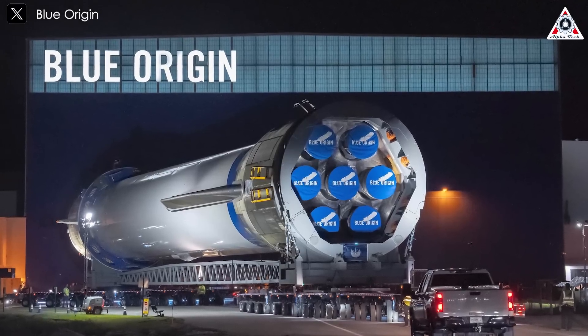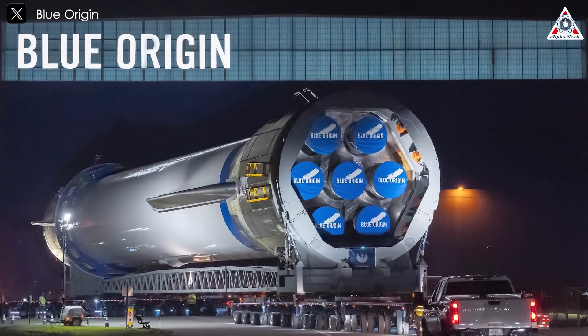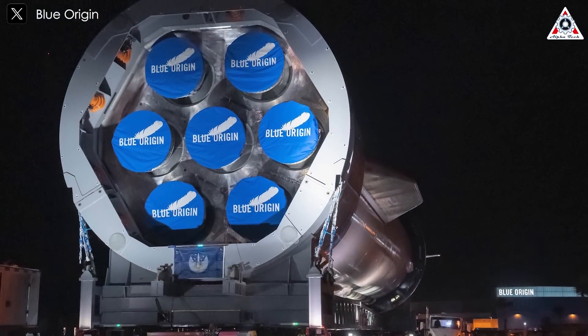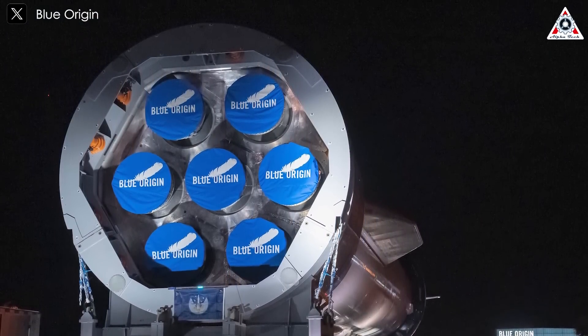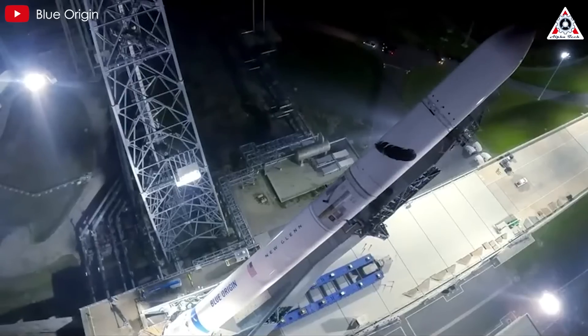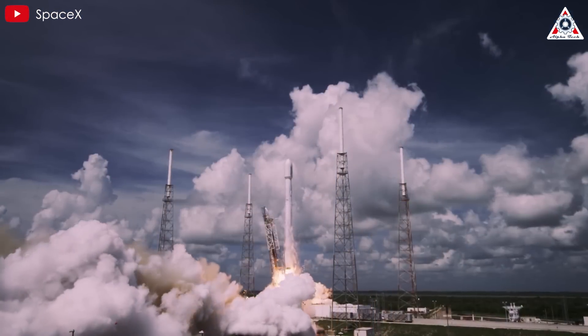Blue Origin is showing increasing boldness as the company recently shared images of the first stage of its new Glenn rocket, featuring seven BE-4 engines across social media and promising a launch by the end of the year. But should we be all that impressed? Don't forget that everything Blue Origin is doing now, SpaceX did over 10 years ago.